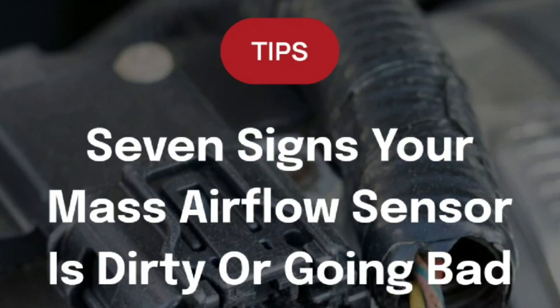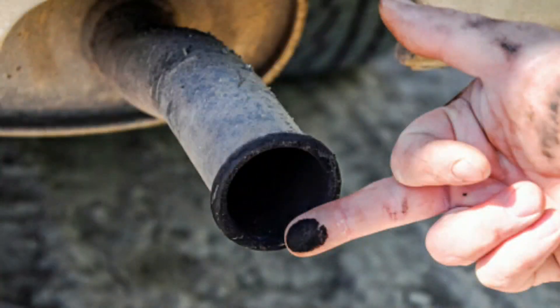7 Signs Your Mass Airflow Sensor Is Dirty or Going Bad. Sign 1: Black Exhaust. One sign that your vehicle's MAF is going bad is black exhaust from excess fuel. Too much fuel can wind up in the combustion chamber if the MAF is not sending correct readings to the engine control module. The additional fuel can also clog the catalytic converter.